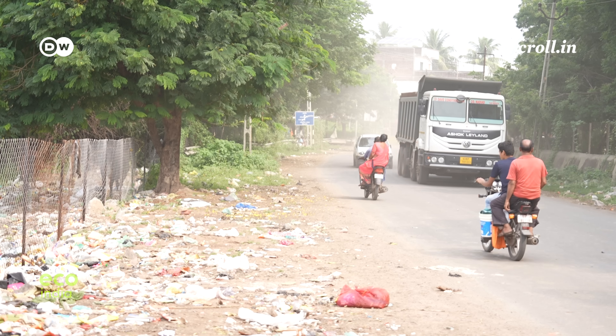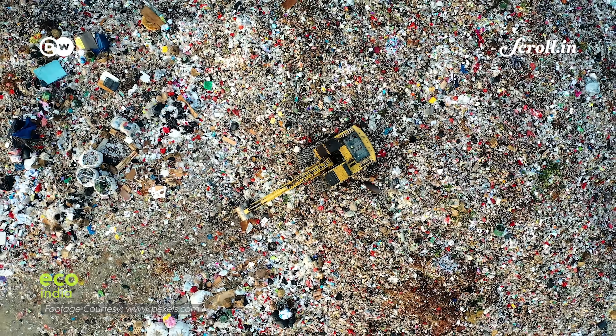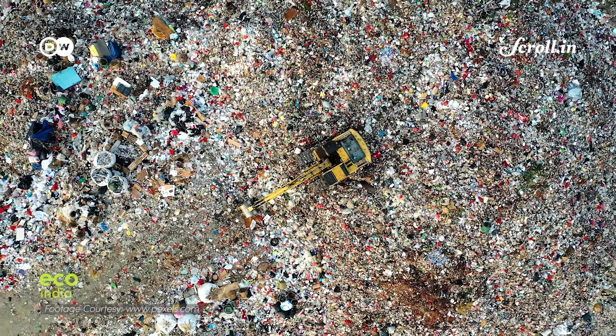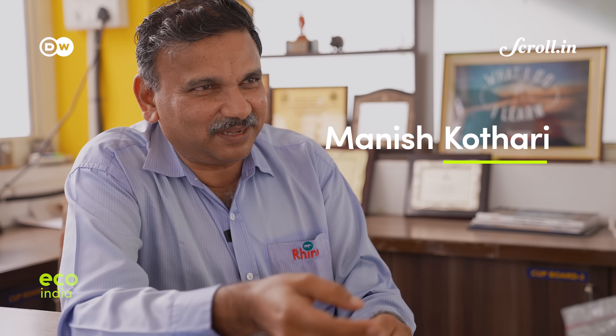If you walk down the bridge near the factory, you'll find open dumping of sand, waste, and debris all over. This problem has started increasing as the industry is growing. If you relate it to India's projected growth, which is going to be two to three times the current scale, the waste problem grows proportionally.